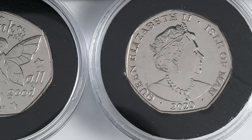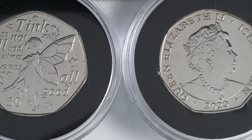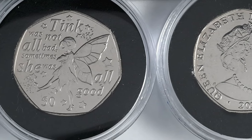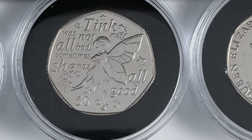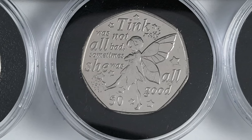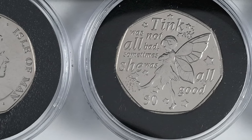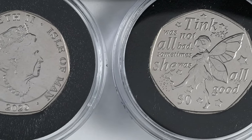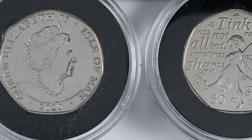Looking further afield, we can see another portrait of the Queen created by Jody Clark. A testament to how admired his portrait was on UK coins, it has been used in the Isle of Man and by other privately owned mints. It was first adopted in the Isle of Man in 2017 and was minted on their coins all the way up to 2022. For at least those five years, Jody Clark's portrait of the Queen was minted for circulation and for collectors.